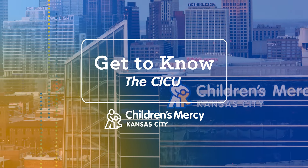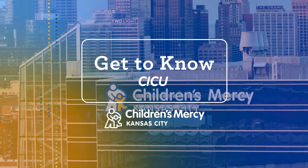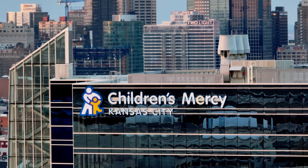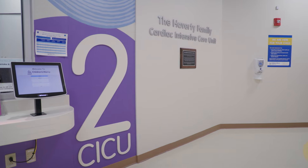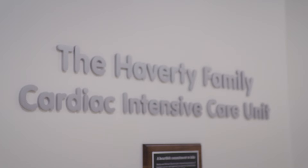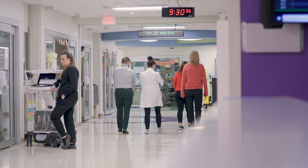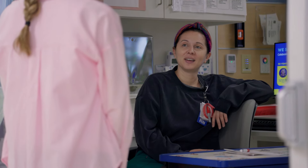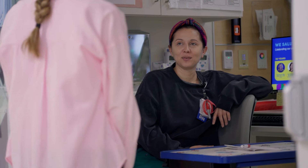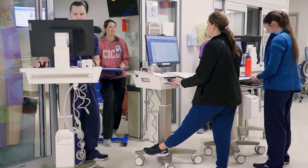The CICU is a 24-bed critical care unit for the sickest pediatric patients with cardiac disease or cardiac abnormalities. The majority of our patients have congenital heart disease, but we also have heart failure and heart transplant patients. Approximately 50% of our patients come straight from the OR after cardiac surgery. A common misconception about the CICU is that we only take care of heart problems. Our patients' underlying cardiac issues impact virtually every other body system, so our nurses become well-rounded experts in intensive care, not just cardiac care.